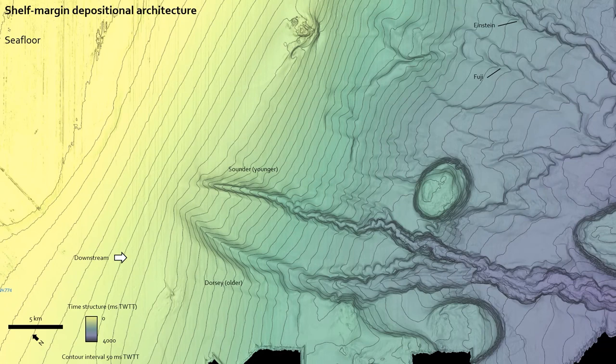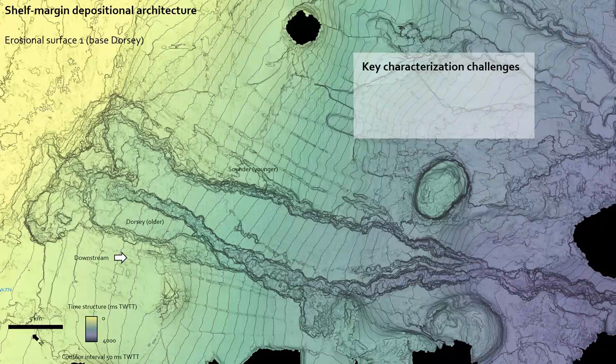First we're going to document shelf-edge depositional architecture in a package of stratigraphy from the seafloor. This is a seafloor map with relatively shallow on the left and deep on the right, showing the bottom of a sequence of deposits related to shelf-edge delta deposition and levee-channel formation downstream of the Mobile River.